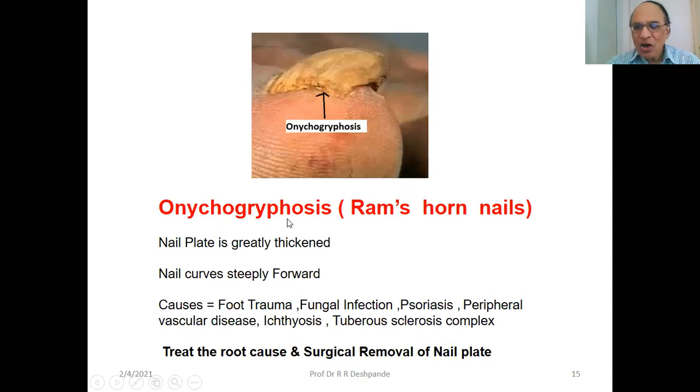Ram's horn nails — the nail plate is greatly thickened and the nail curls stiffly forward. Causes include trauma, foot trauma, fungal infection, psoriasis, peripheral vascular diseases, ichthyosis, and tuberous sclerosis complex — the last two are rare. Treatment is to address the root cause, and sometimes surgical removal of the nail is needed.